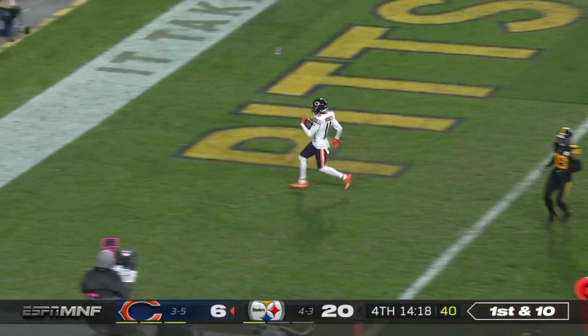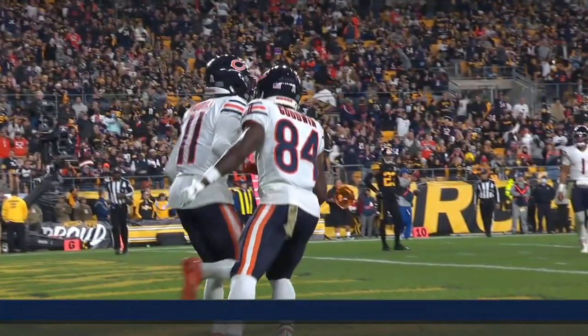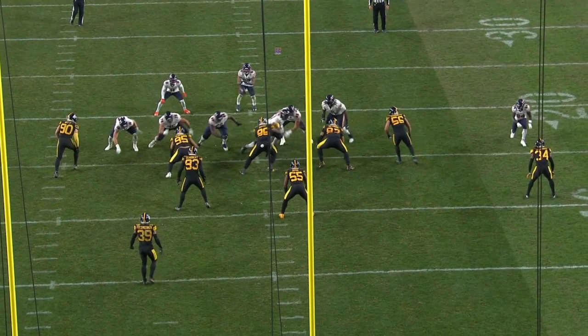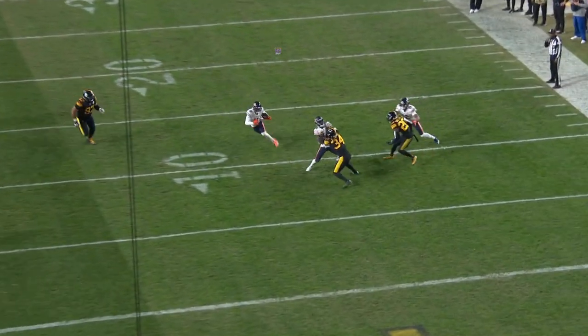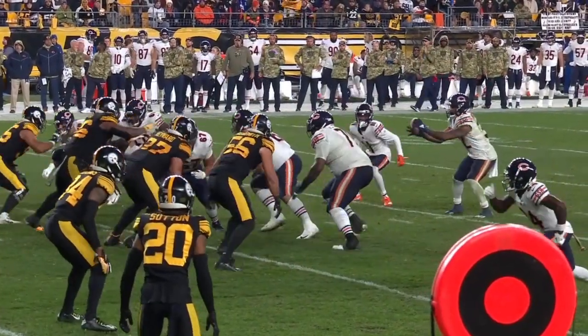Montgomery gives it off to Mooney. It's Mooney who strolls into the end zone untouched — Touchdown Chicago! Watch this. This is Bush right here — he doesn't know which way to go. The ball is going to be handed off, and he goes with the quarterback, which was Montgomery. Great blocking on the perimeter; that's an easy touchdown for Mooney.